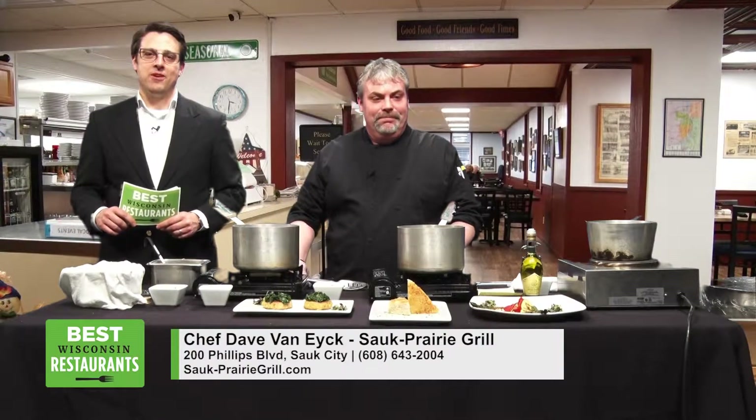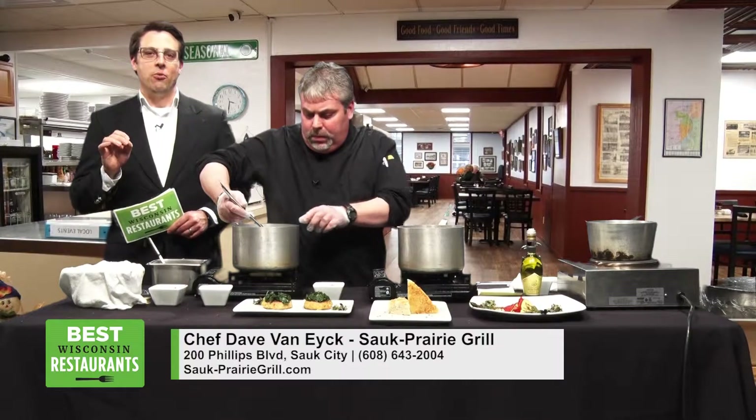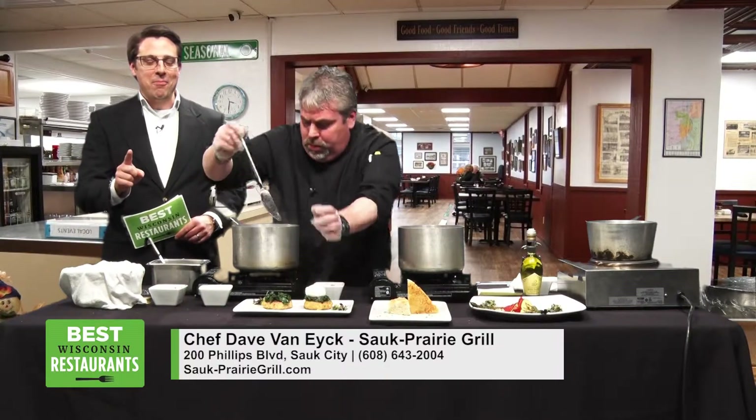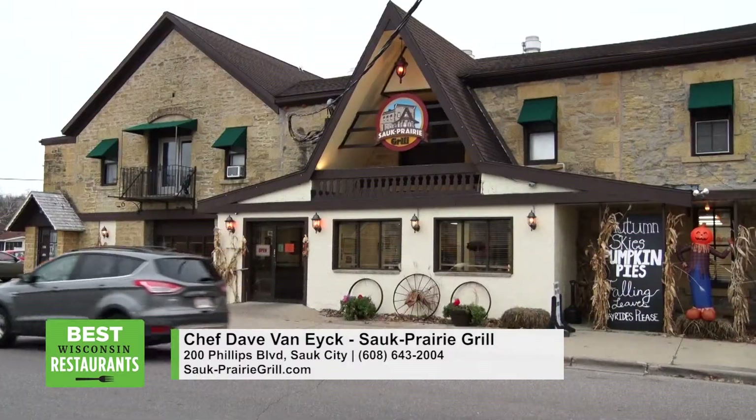Hey folks, welcome back to Wisconsin Restaurants. What I love about this show is I get to try so many different restaurants, some new and some that have been around for a while. And just when I think I've tried them all, I have a new discovery. And Sauk Prairie Grill is a relatively new discovery for me.